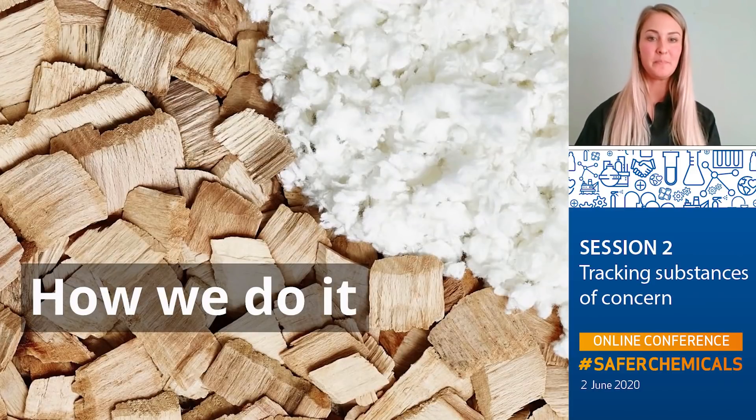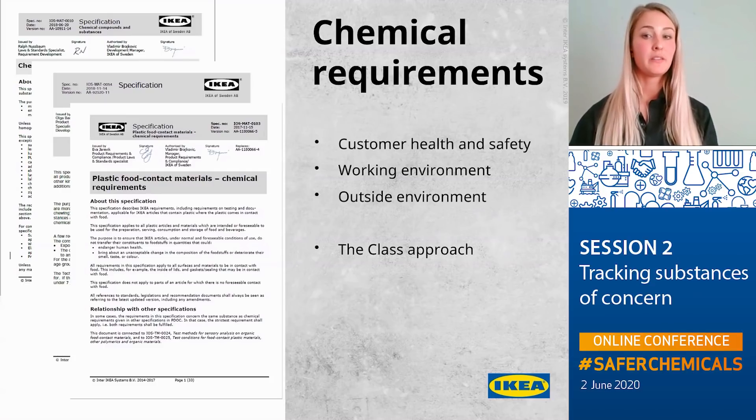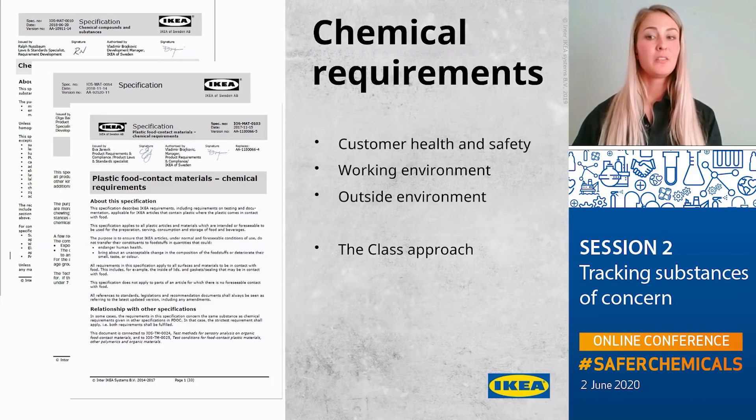So how do we do it more specifically? Like many other companies, we work with restricted substance lists, which can be found among other information in our so-called specifications — the legally binding contract between IKEA and our suppliers. The basis for our requirements comes from regulations from various parts of the world, standards, scientific facts, and customer expectations. When developing our requirements, we take into consideration customer health and safety, working environment, and the outside environment. We always aim at applying the so-called class approach, meaning we try to ban whole groups of chemicals instead of only banning single substances, as we truly believe it's a good way to prevent regrettable substitutions.